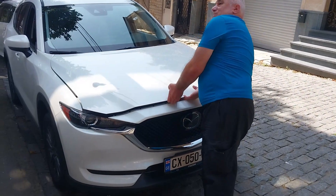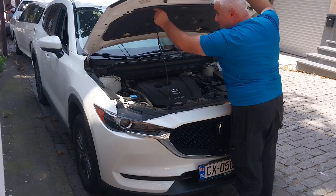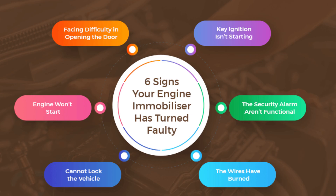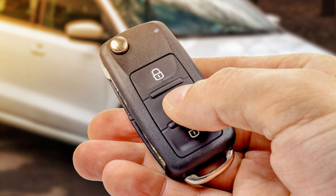Symptoms of Malfunctioning Immobilizer System — Likely Causes. The immobilizer system is a key component of modern vehicle security, designed to prevent unauthorized engine startup. When functioning properly, it ensures that only a key with the correct transponder code can activate the engine. However, like any electronic system, the immobilizer can fail or experience disruptions. Understanding the symptoms of a malfunctioning immobilizer and what causes them is essential for timely diagnostics and repair.